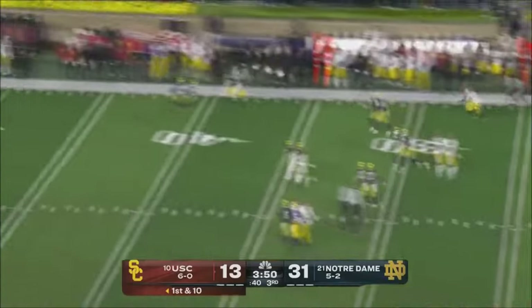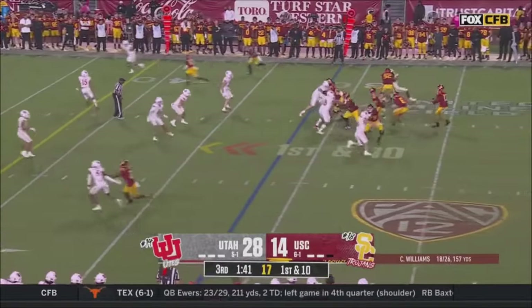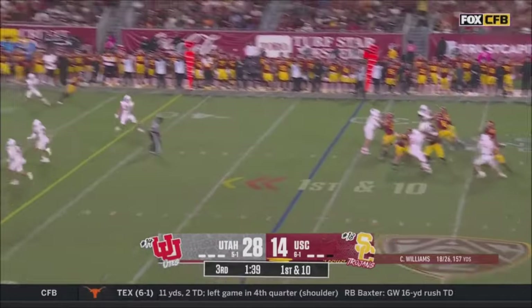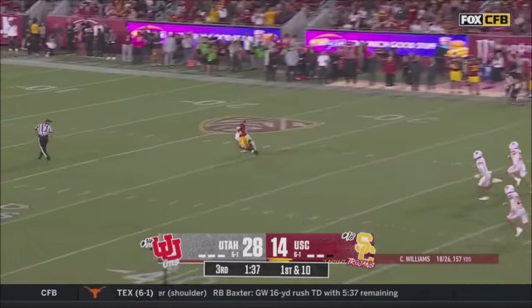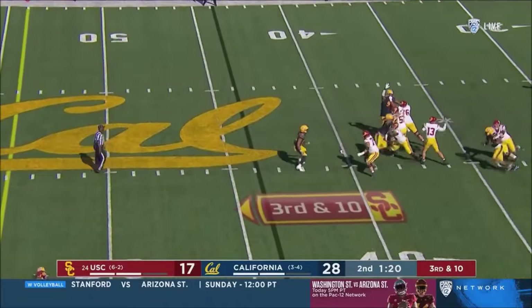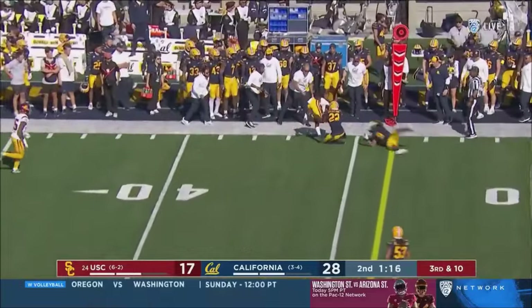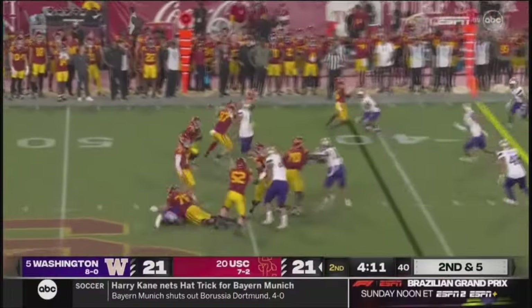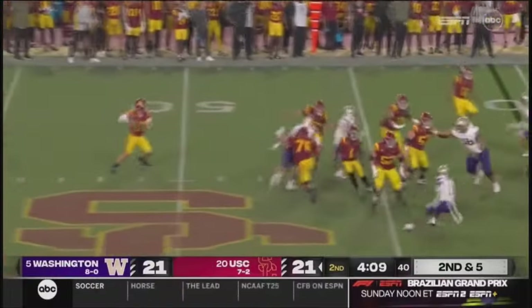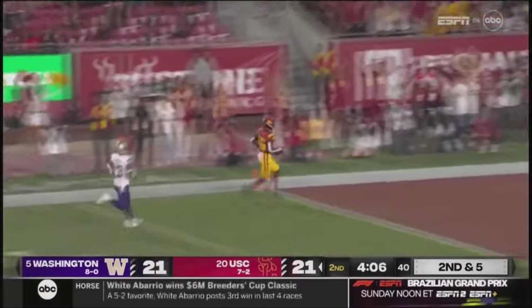Williams takes his time, throws over toward the sideline for a completion. Trying to avoid back-to-back losses, Williams shoots it down the middle to Taj Washington. Williams looking up top, throws it — and Taj Washington. They handed off to Branch, the receiver, motion in, tips it back to Williams — wide open downfield as Taj Washington.